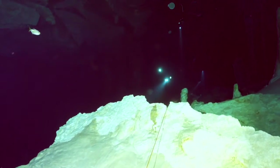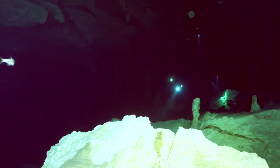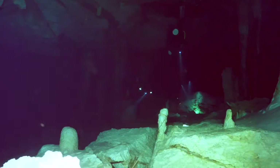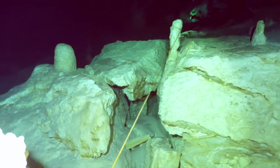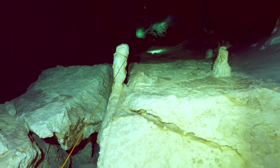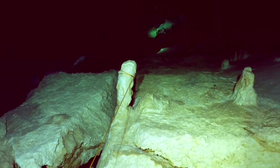We begin our dive in 10 to 15 feet of water. At no time were we in deeper than 30 feet on this dive. The water is crystal clear and as you can see, there are lots of rock formations all through this cavern.